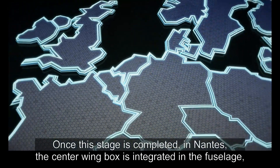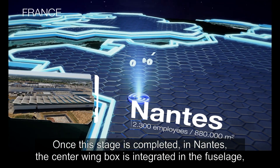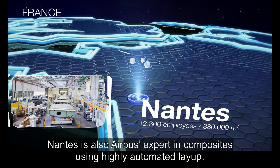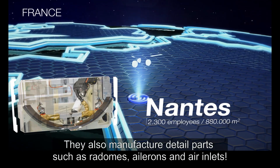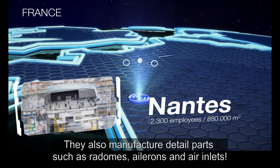Once this stage is completed, in Nantes, the center wing box is integrated in the fuselage, which allows the wings to be fixed to the aircraft. Nantes is also Airbus's expert in composites using highly automated lay-up. They also manufacture detail parts such as radomes, ailerons and air inlets.